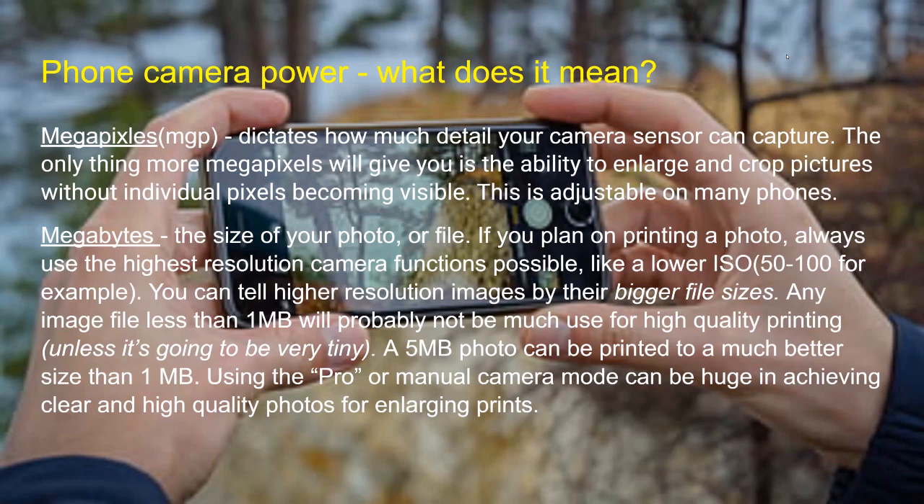A question about what megapixels mean: megapixels detail how much your camera sensor can capture. The only thing more megapixels give you is the ability to enlarge and crop your photo, keeping pixels invisible and making a more seamless photo — and that's adjustable on many phones. Megabytes refer to the size of the picture file you just took. When you take a picture on a lot of cell phones, it might be under one megabyte, or two to five megabytes, depending on the phone.